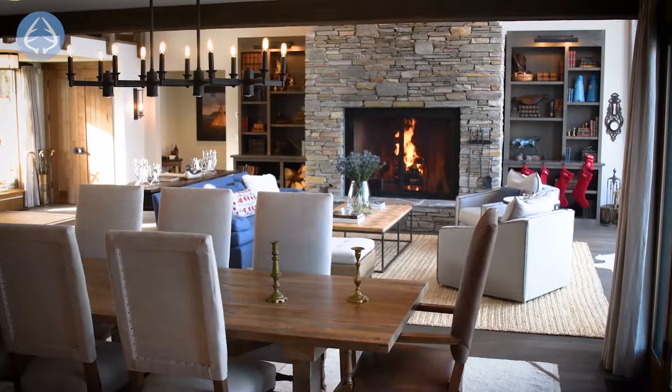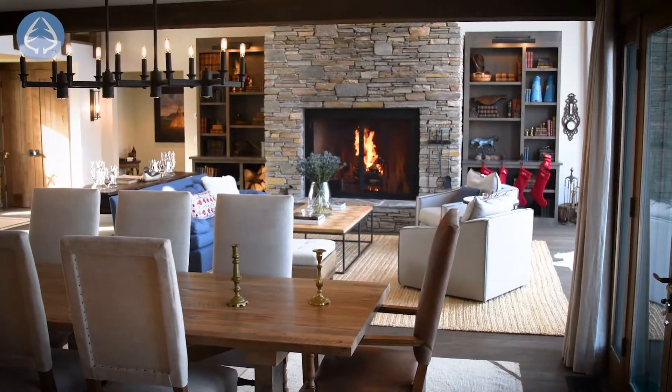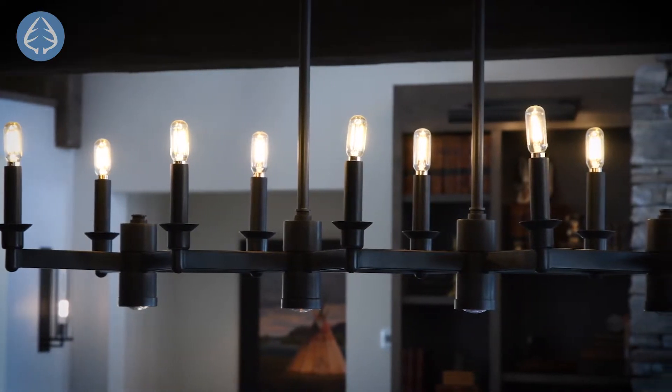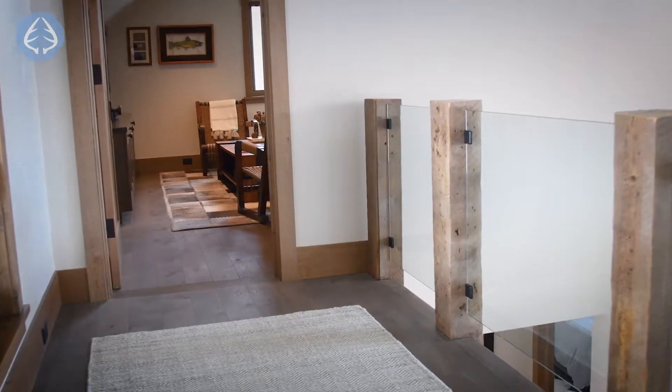WRJ Interior Design says they took an approach of keeping it young and elegant, with finishes including the Edison bulb fixtures, glass and steel balconies, and exclusive hardware.